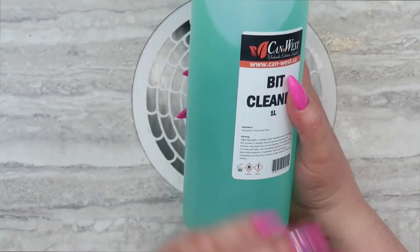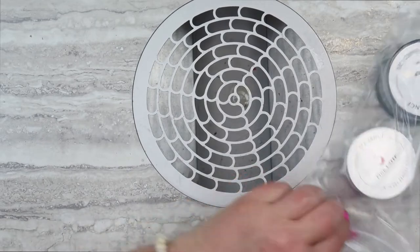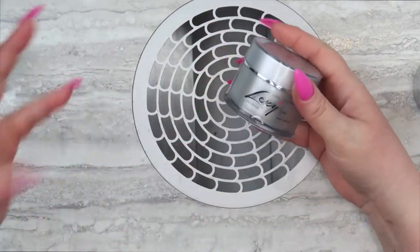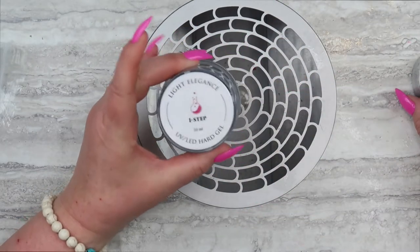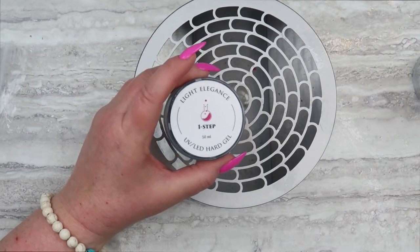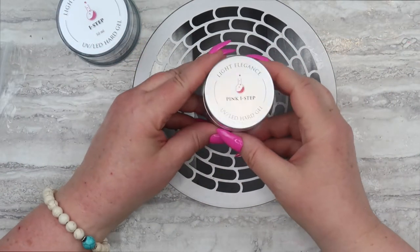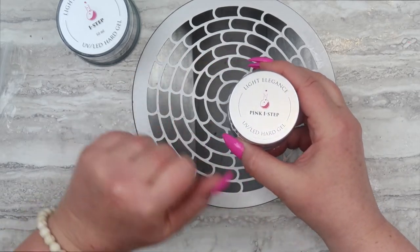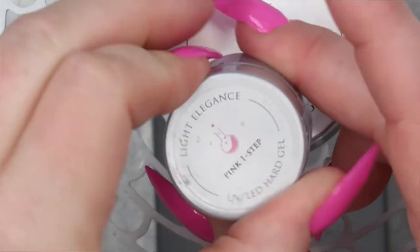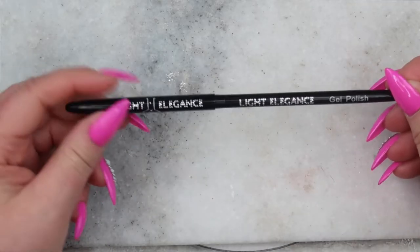I got some Lexi hard gels — I'm now using the Lexi line as my core. I bought the One Step; I also really like Cool Gel, which I find is a little more flexible than One Step. If my clients need something more flexible I'll use Cool Gel; if they need something more rigid, One Step. I also bought a 30ml of the pink One Step because it's baby boomer season — I love using the pink One Step with Light Elegance Marshmallow.